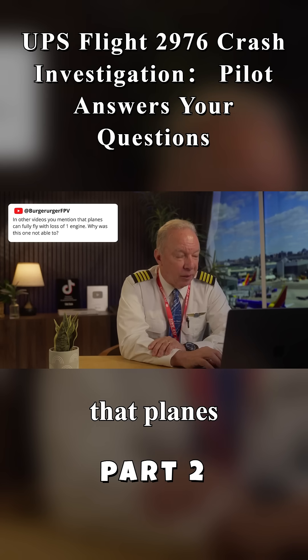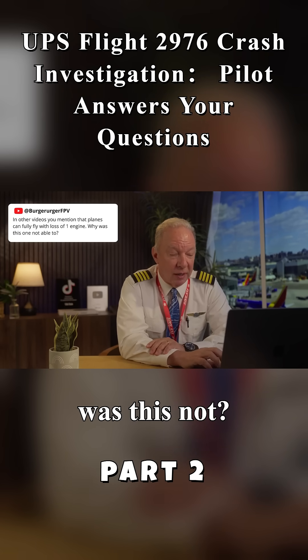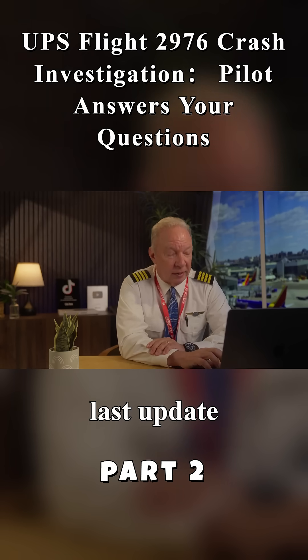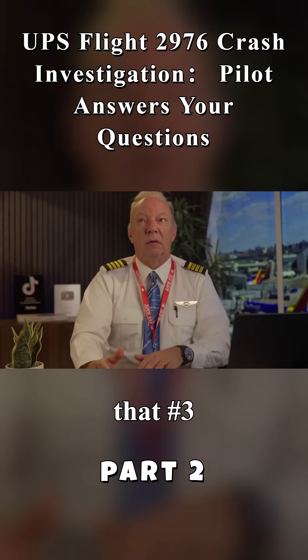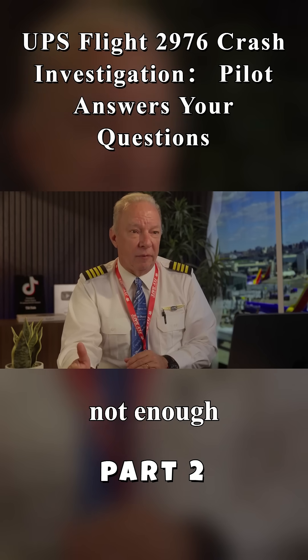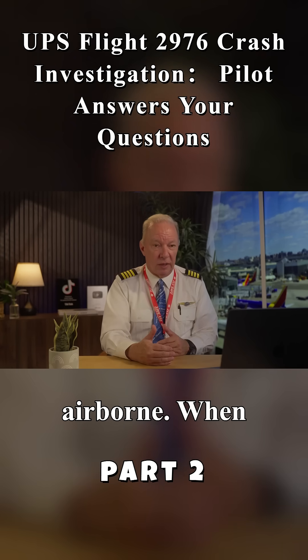In other videos, you mentioned that planes can fully fly with loss of one engine — why was this not able to? It's because they lost two engines, and that's covered in the last update video on this channel. Now, were they getting any power out of that number three engine, the one on the right wing? Most likely they were getting some out of it, but not enough combined with the number two engine — the one on the tail — to get airborne.